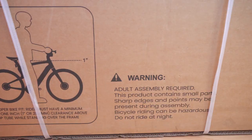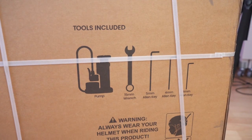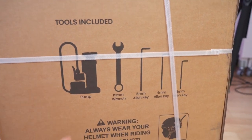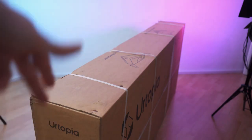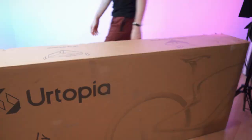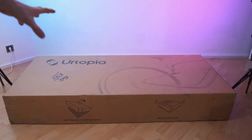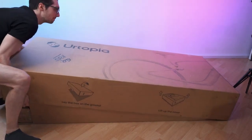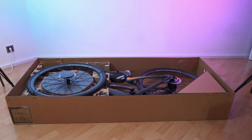On the back side we can see the orientation instructions. We also get tools included — pump, wrench, and allen keys. Of course, I need to wear a helmet. Let's remove all the carrying straps and get ready for the unboxing.